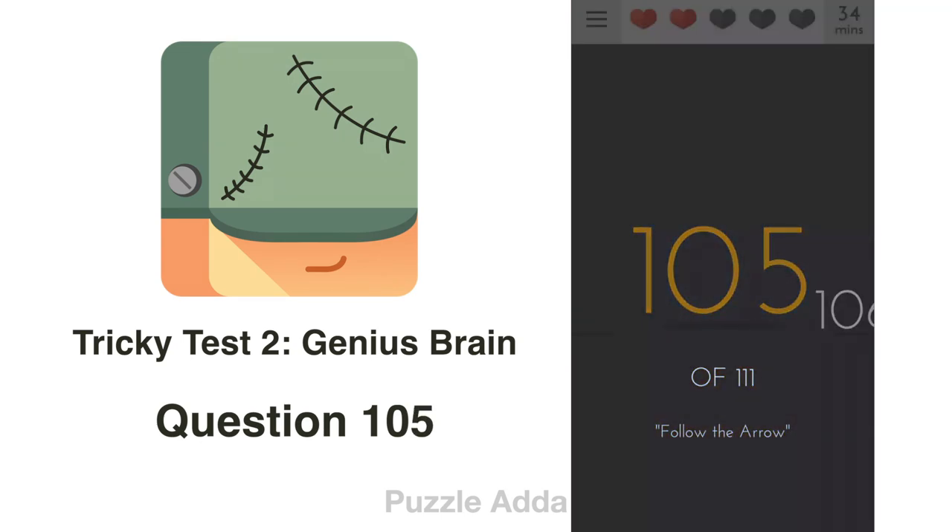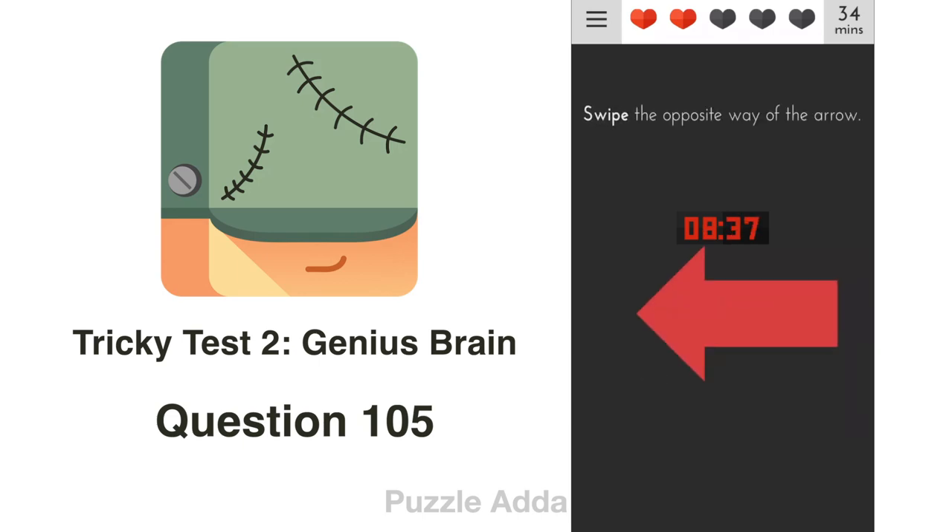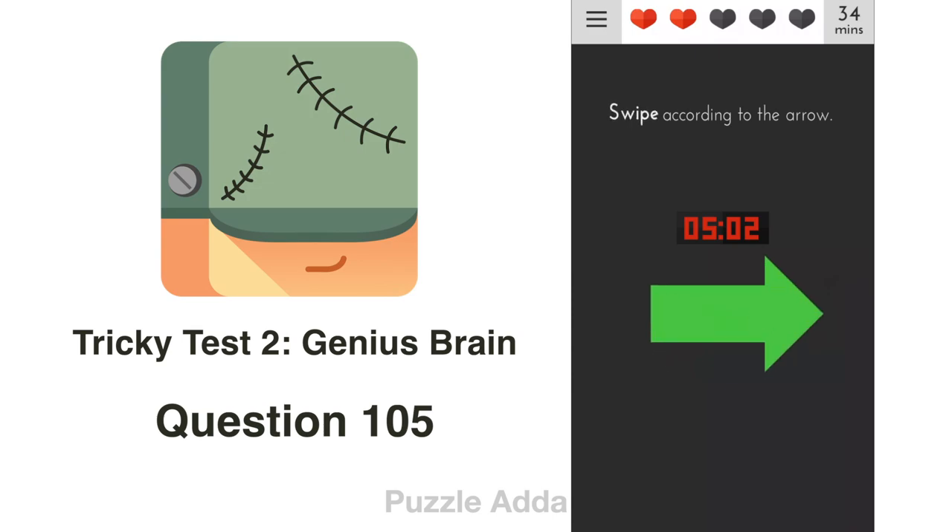Question 105: Swipe according to the arrow. We check whether to swipe in the direction of the arrow or opposite to it.